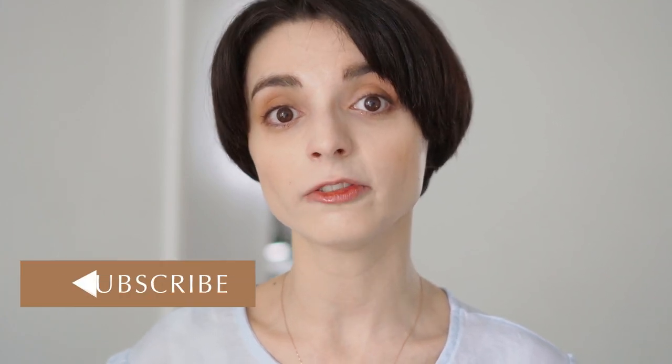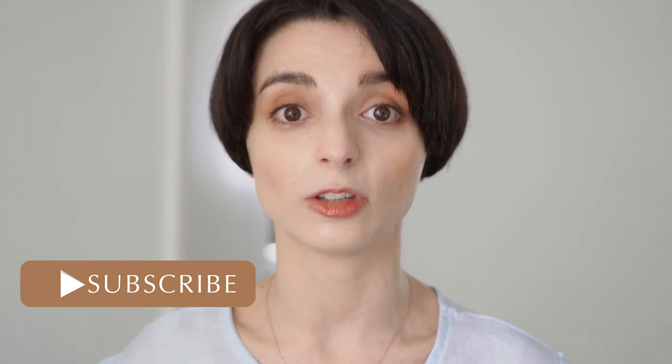Hello everyone and welcome, or welcome back to my channel. I'm Odile. I work as an art director in the beauty industry, and I've been researching Korean beauty for many, many years now. On this channel I make informative content on Korean beauty trends and history, so if you'd like to be the first to know about what's trending in K-beauty, don't forget to subscribe and turn on notifications.